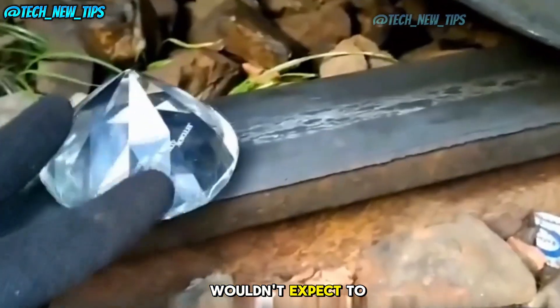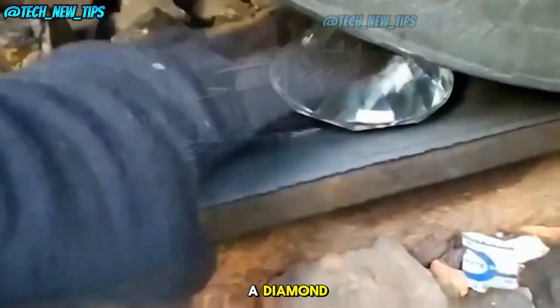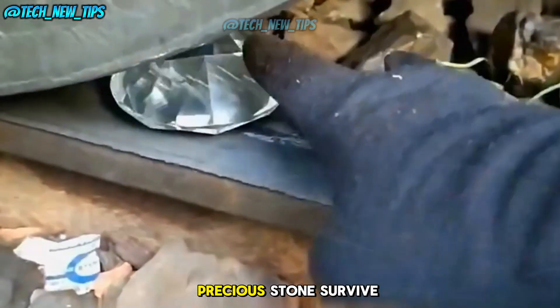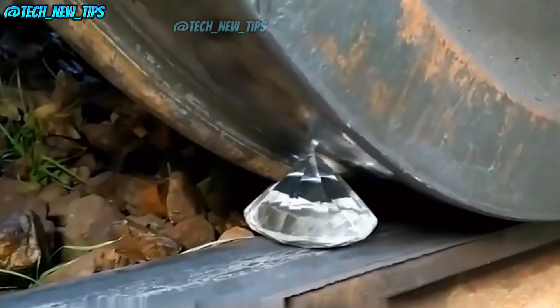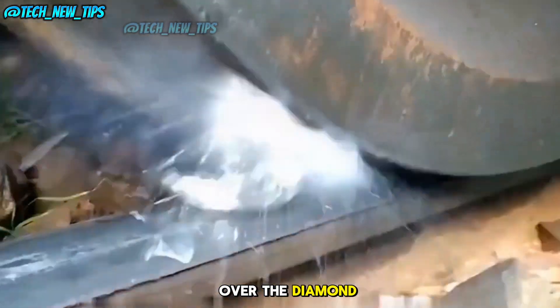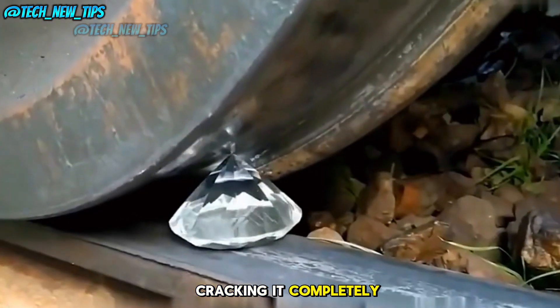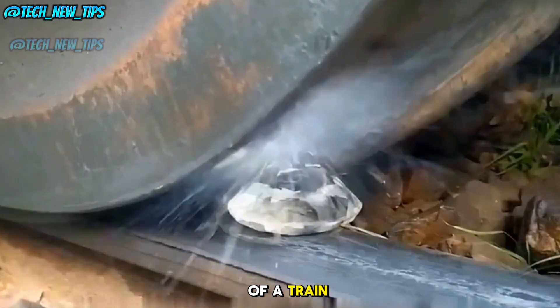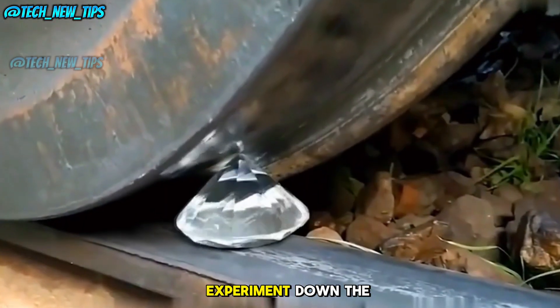Here's something you wouldn't expect to see under a train — a diamond, known as the hardest material on Earth. Can even this precious stone survive? The train passes over the diamond, cracking it completely. No way! Even the diamond was no match for the force of a train. That's one expensive experiment down the drain.